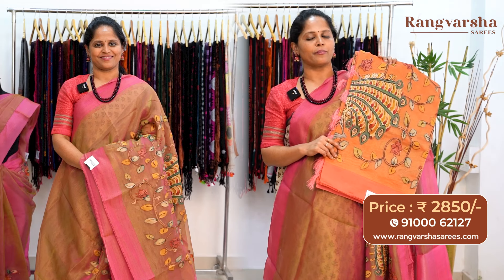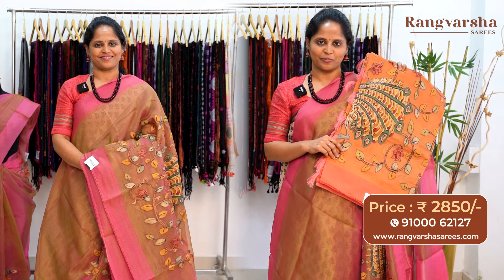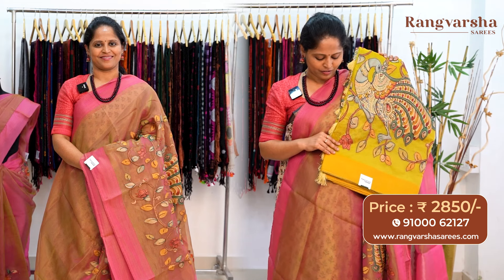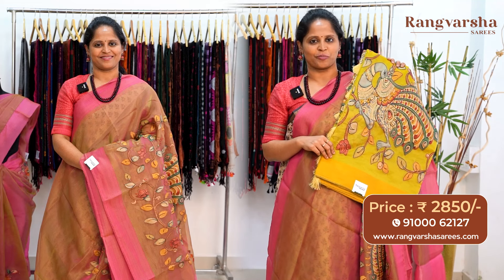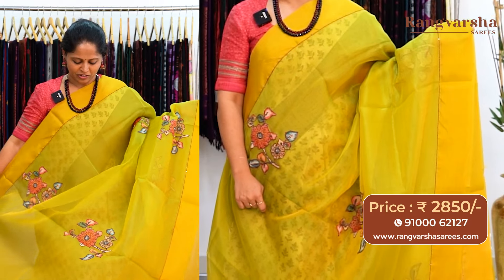The next color combination is an orange color organza saree with complete pen column curry patchwork running through the body. The saree has a peach color self embroidered border on either side and comes with a contrast orange color blouse. A light green shaded organza saree follows, with contrast yellow color embroidered borders on either side and a complete pen column curry patchwork in racing border pattern throughout the body, priced at ₹2850 with free shipping.